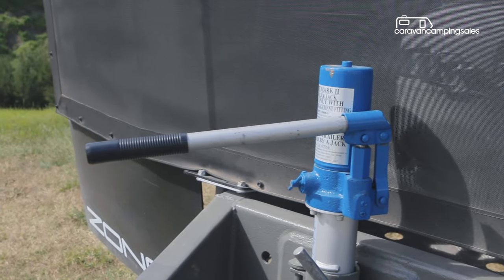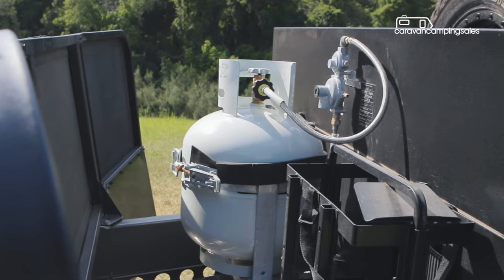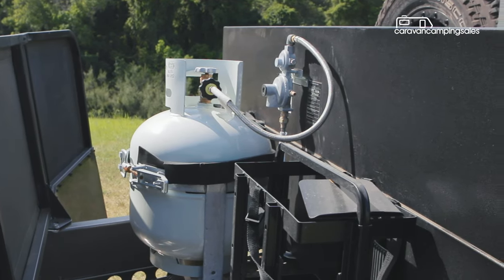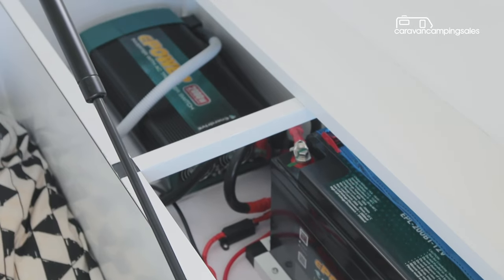Pricing starts from $49,000, but this optioned-up deluxe version costs closer to $75,000 thanks to extra goodies like CruiseMaster airbag suspension and a lithium battery system.